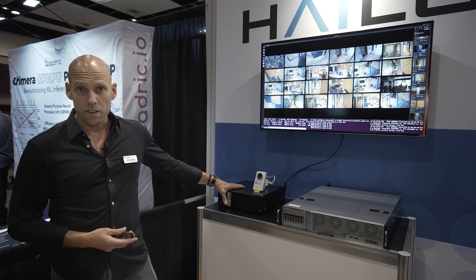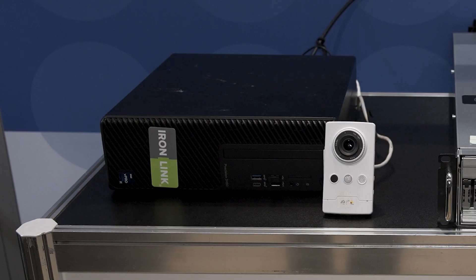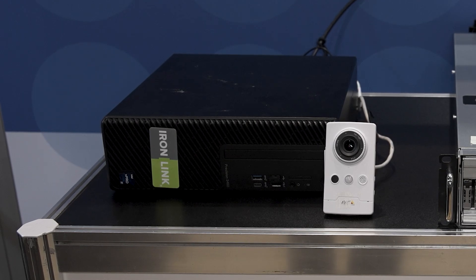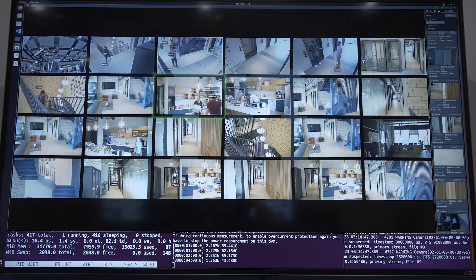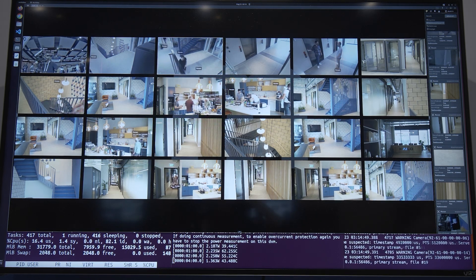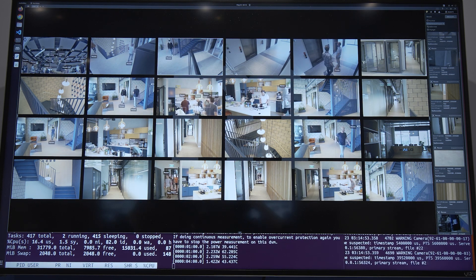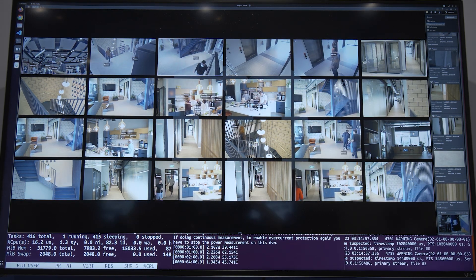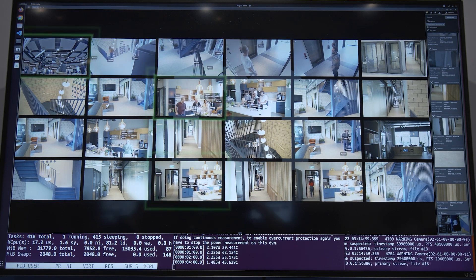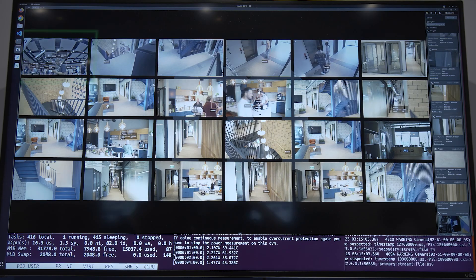So first on the left, we have an x86-based edge box that is running — as you can see here, there are 24 camera streams running through this edge box. It's a 12th gen Intel x86 and a single Halo 8 edge accelerator. So there's no GPU here, yet we're running 24 streams with a transformer-based text search function called CLIP, which is very innovative, and I encourage you all to check it out.